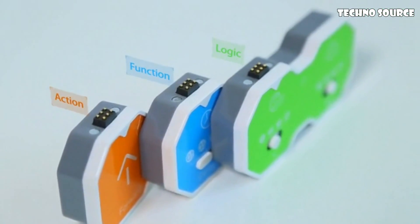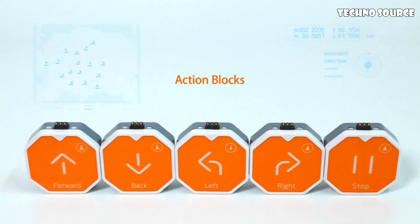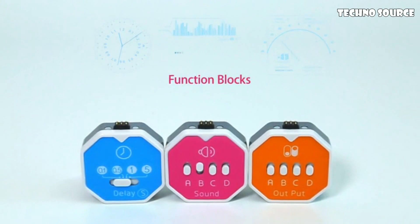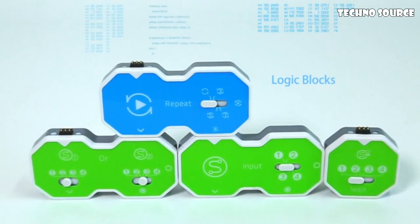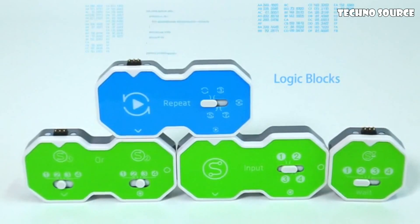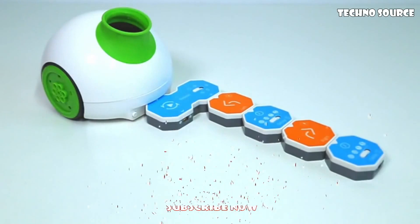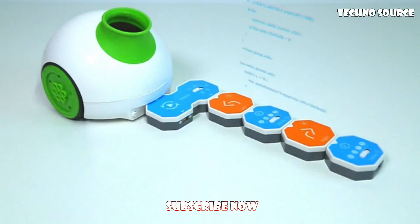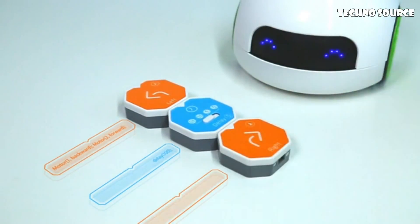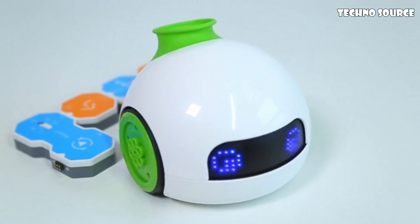Combine the magnetic coding blocks to create commands for the robot and transform it into anything that you can imagine. There are three types of coding blocks: action blocks for specific movements such as moving forward or backward; function blocks for sounds, time, and accessories control; and logic blocks that create more complicated coding languages such as loop, if, or, etc. Choose and combine the magnetic coding blocks to build a program, connect the blocks to the robot, and press start to run the program. For example, to make RoboPal shake, turn left for 0.1 seconds, then right for 0.1 seconds, and a repeat block tells it to repeat the movement.